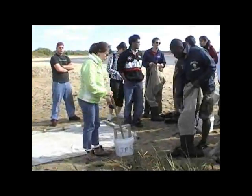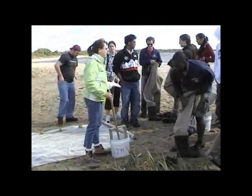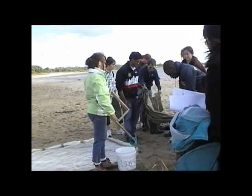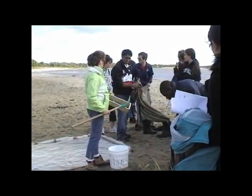As the tide goes out, the chances of getting a clam or oyster get better. You might get worms, or maybe a fiddler crab, or a snail.